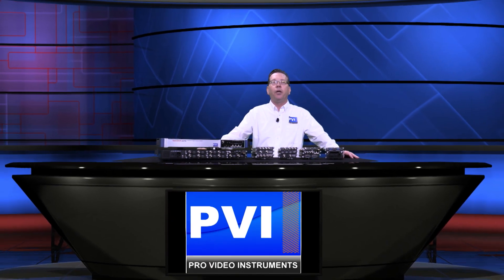My name is Robert Rogers. This is Pro Video Instruments. You can reach me for questions at 407-720-6101. Thank you for watching and have a good day.